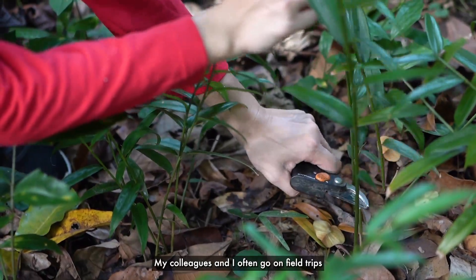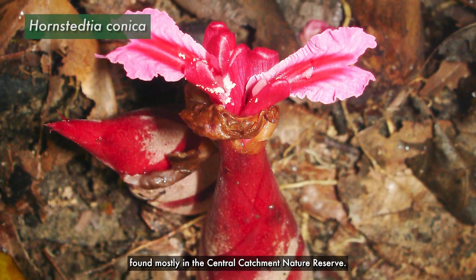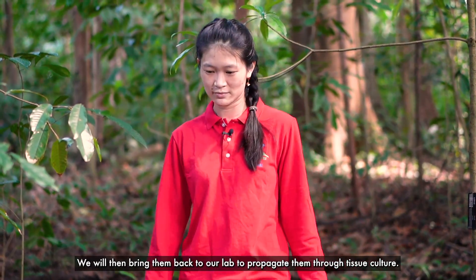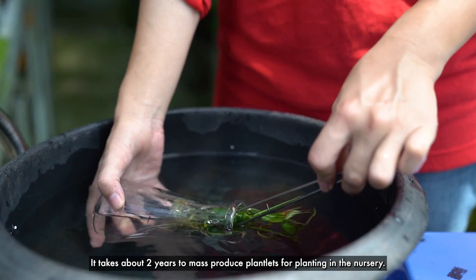My colleagues and I often go on field trips to collect seeds or cuttings from rare plants found mostly in the central catchment nature reserve. We will then bring them back to our lab to propagate them through tissue culture. It takes about 2 years to mass produce plantlets for planting in the nursery.